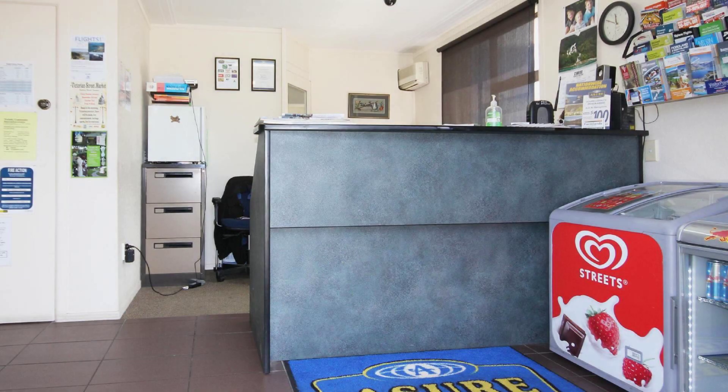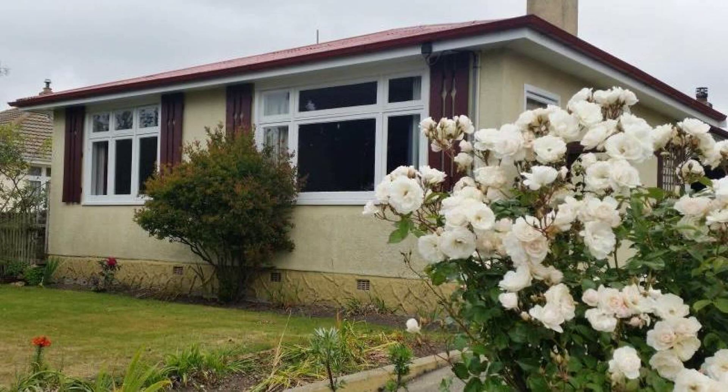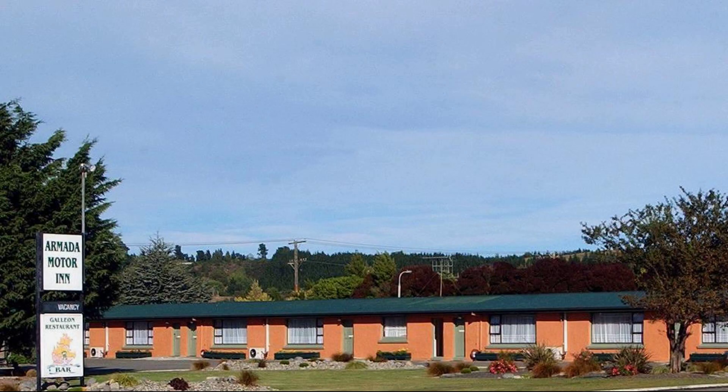Its rating is 7.1. Check-in time in this property is 2 p.m. and checkout time is 12 p.m. If you have checked out from this property, please share your experience in the comment box.